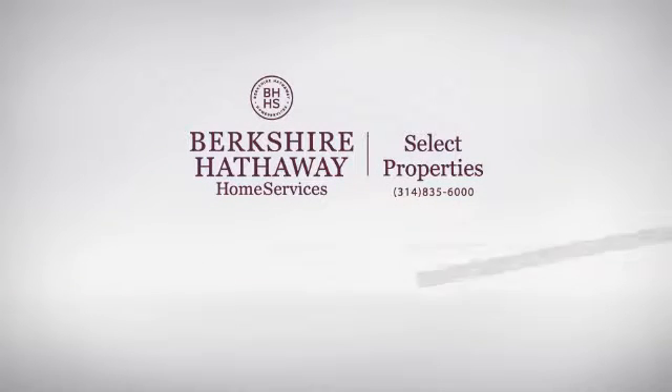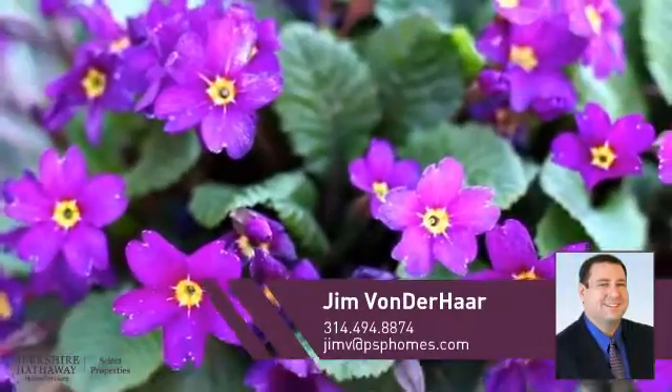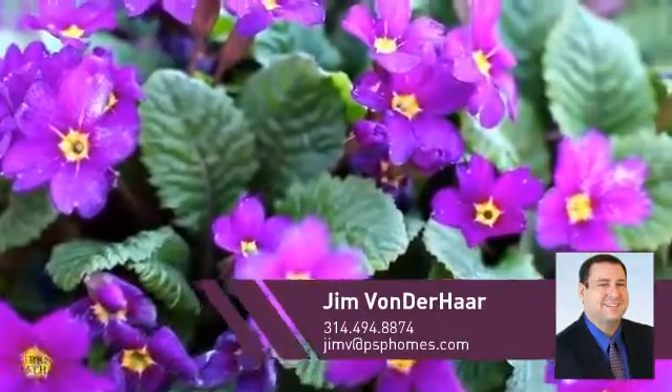At Berkshire Hathaway Home Services, you'll find just the right home for you. This video is brought to you by your real estate agent, Jim.